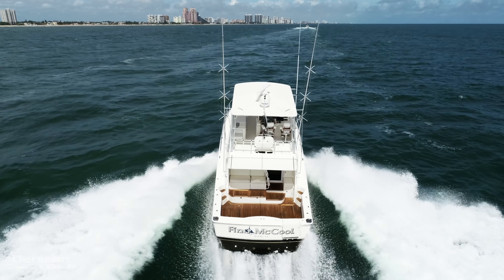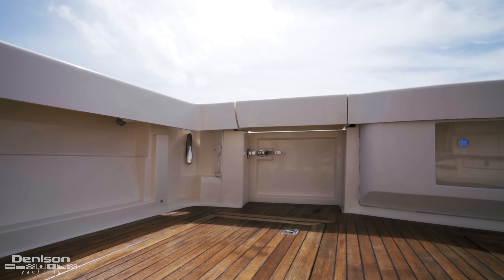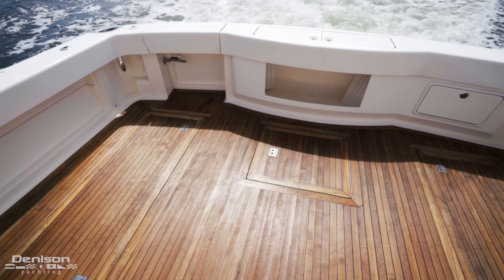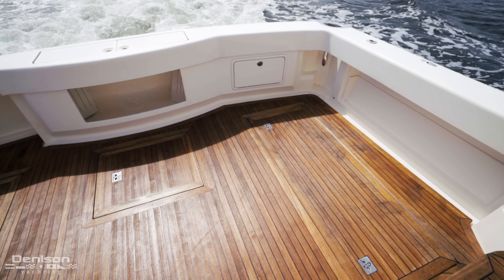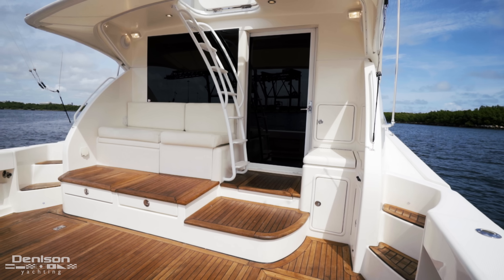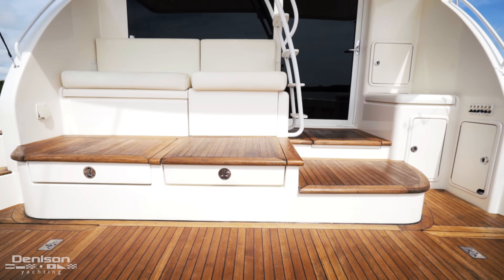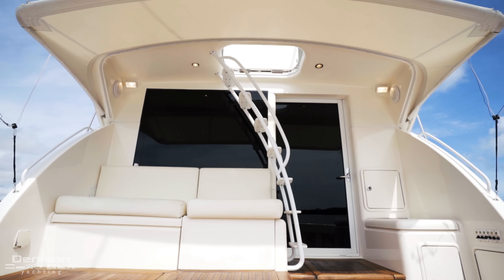Starting at the transom, she has underwater lights, a tuna door to starboard, and a large aquarium-style live well with lighting. The full teak cockpit provides a huge fishing platform and plenty of in-deck fish box storage or space for dive tanks. Moving forward, there is a sink and tackle station to starboard and mezzanine seating to port with a large freezer and engine room access. This area is covered by a half-rear awning that keeps you in the shade while waiting for a bite.